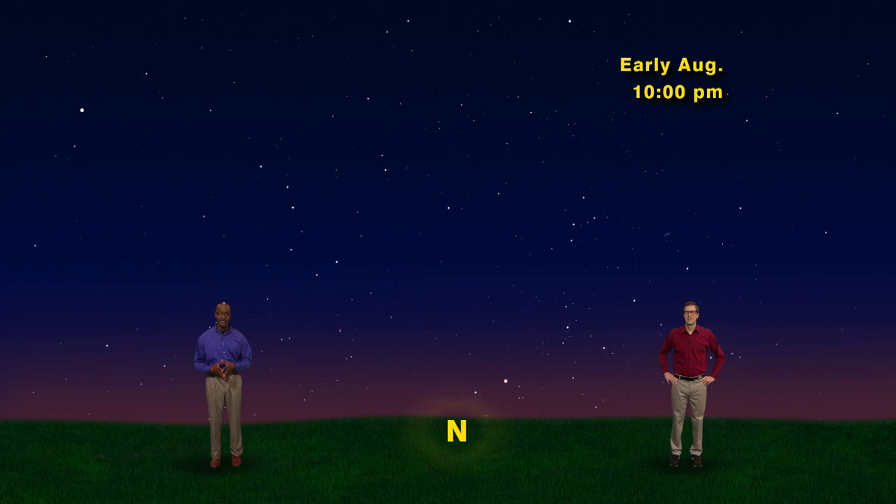We have our sky set to 10 p.m., facing north any night this week. The first thing you notice is the Big Dipper, of course. It's about halfway up in the northwestern sky — four brighter stars make a cup and three more make a curved handle. And since we're facing north, the North Star, or Polaris, should be here too. It's not terribly bright, but about as bright as the Big Dipper's stars. There it is, about halfway up in the sky.